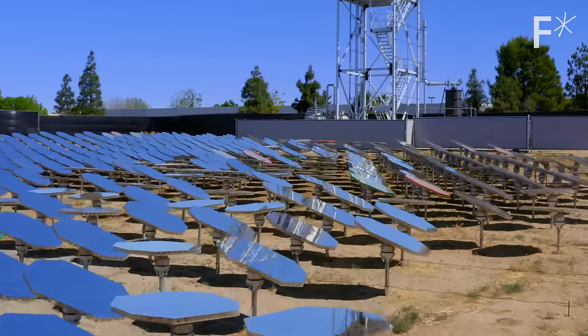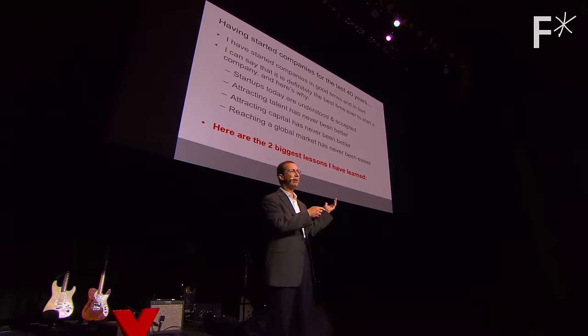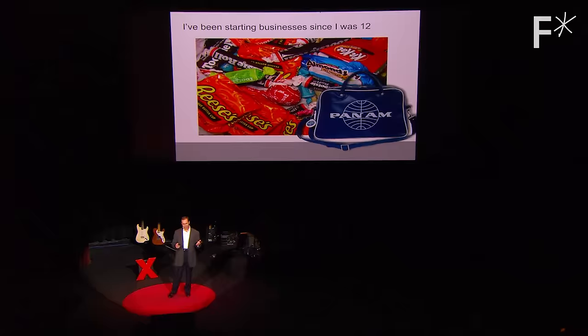You need to take each of thousands of mirrors and point them very, very precisely — accurate to about a tenth or a twentieth of a degree. That's Bill Gross, genius visionary and founder of over 150 companies.